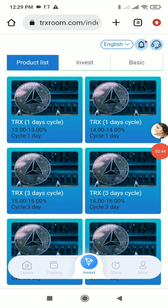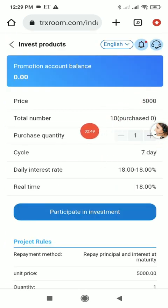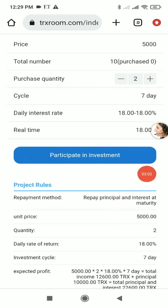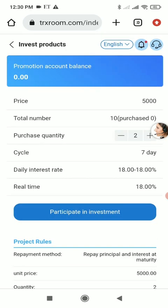If I click on the seven-day plan, the starting amount is 5000 TRX per unit and you can purchase up to 10 units. For example, purchasing 2 units means a total investment of 10,000 TRX. At a daily interest rate of 18%, after seven days you will get 22,600 TRX.